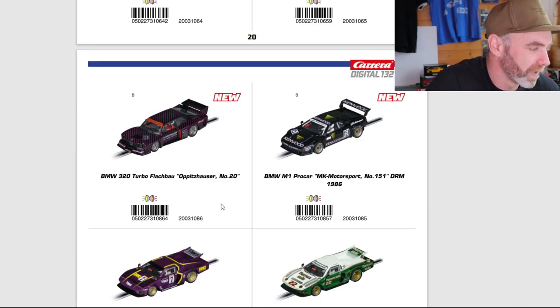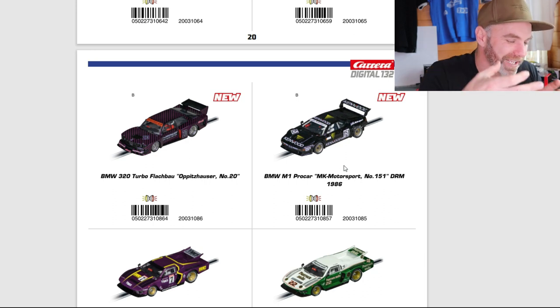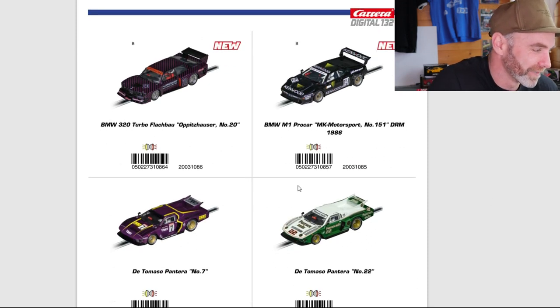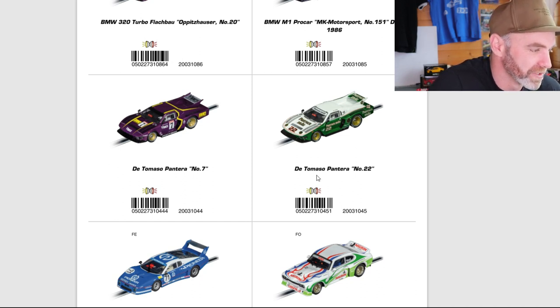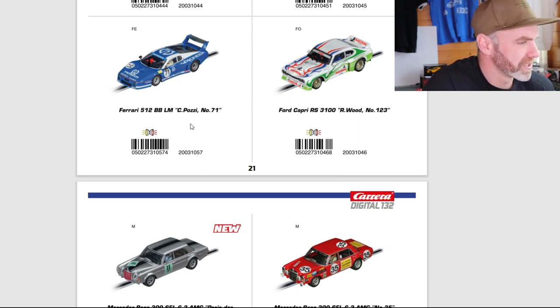Some more newies: we've got the BMW 320 Turbo Flachbau, the Oppitzhauser number 20 — looks like it's purple and maybe pink, interesting. Another BMW M1 Pro Car, the Kenwood livery — basic but cool. The reason I say some basic ones look good is that the actual shape of the car assists a basic livery, and it looks really good. Looks to be BBS mesh gold rims — going to be a winner, I reckon. Down to the De Tomaso Pantera in purple and yellow — we did see that last year. And there's the other version, the green and white. The Ferrari 512 BB LM Pioneer — we've seen that done several times, I think last year and maybe before. Let me know in the comments if I'm wrong. And the Ford Capri RS 3100 — good looking car, really cool.